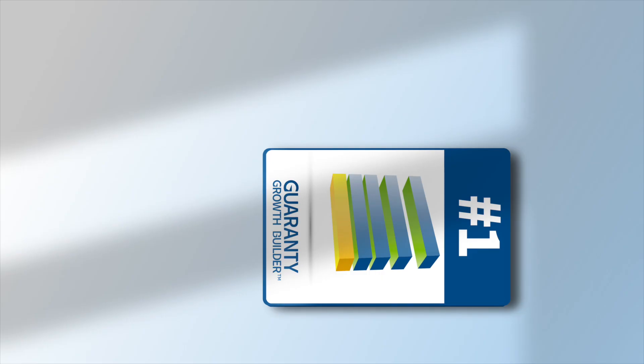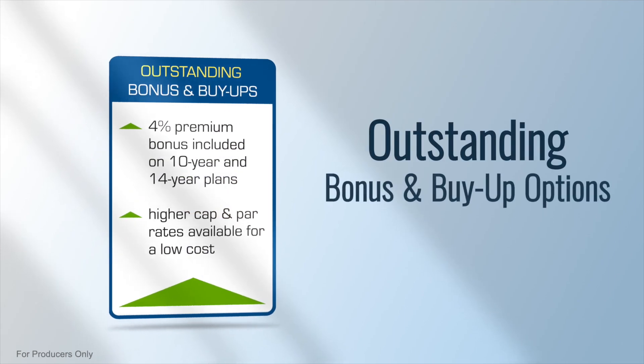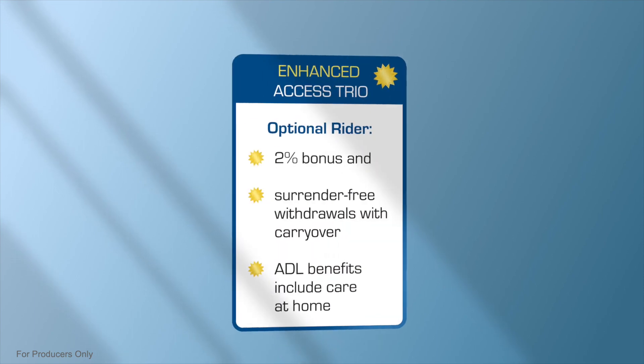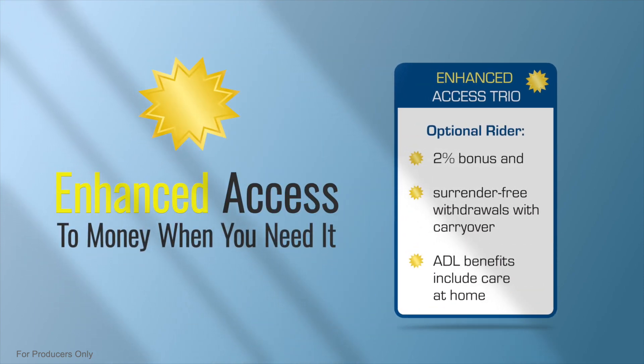The Growth Builder contains three unique building blocks. First, it has an outstanding bonus and buy-up option. Second, there is an enhanced access feature so clients can access their money when they need to.